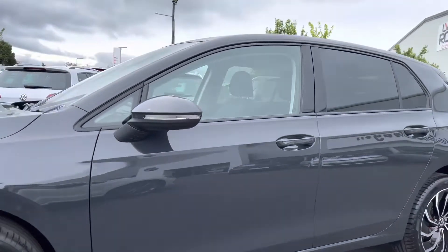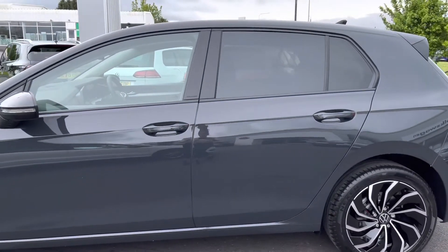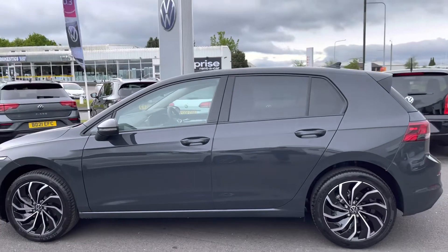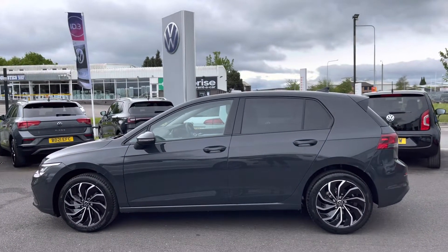Moving up, we do have your body colour door mirrors featuring your integrated indicators. Then we have your rear tinted glass, which is another additional extra on this fantastic model, making the car look really sporty as well as helping to regulate the car's temperature.